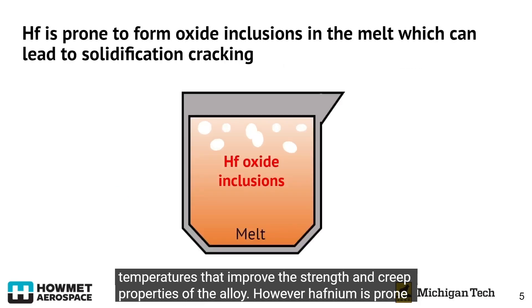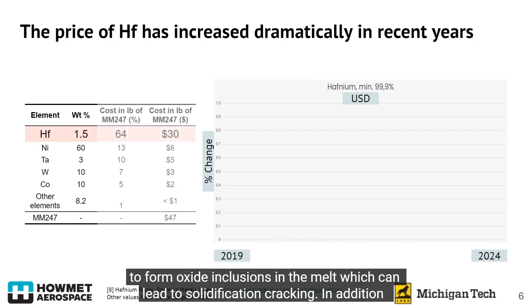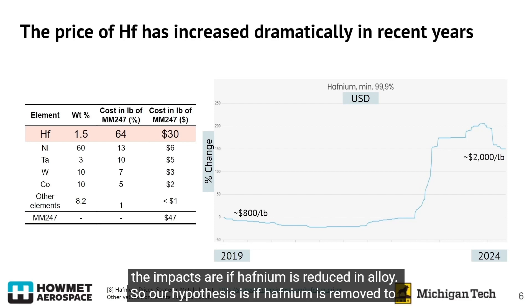However, hafnium is prone to forming oxide inclusions in the melt, which can lead to solidification cracking. In addition, the price of hafnium has increased drastically in recent years. So Howmet is interested in understanding the impacts if hafnium is reduced in the alloy.